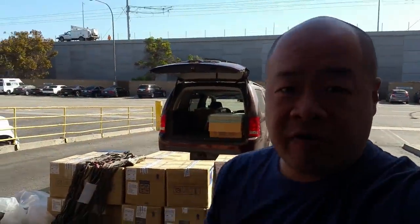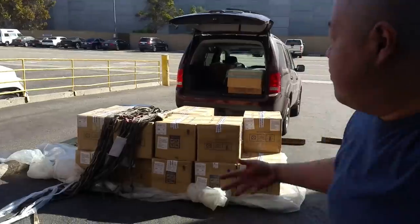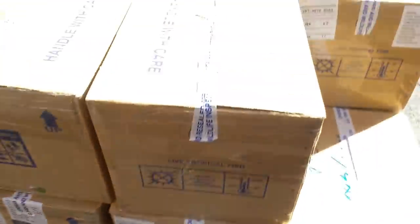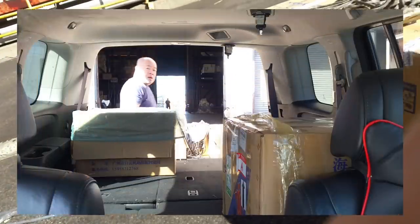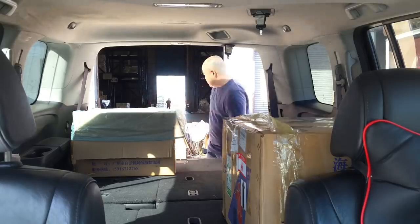Things are going pretty smoothly. I come right over to the warehouse and the cargo is ready. Fish and Wildlife has already inspected it — I guess they've been pretty busy. That's the Fish and Wildlife tape; they opened quite a few boxes today. But we're all good, so I'm going to load this up and we're going to get going.